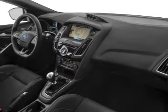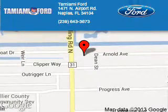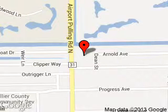Call or click to contact us. Tamiami Ford is dedicated to doing everything possible to ensure that the experience you have selecting your next vehicle is a pleasant one. We are located at 1471 North Airport Road, Naples, Florida 34104.